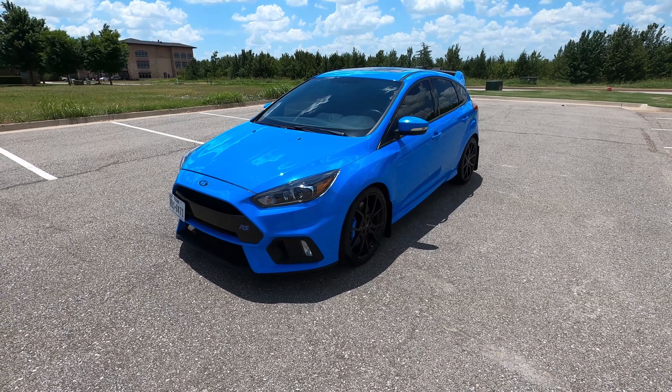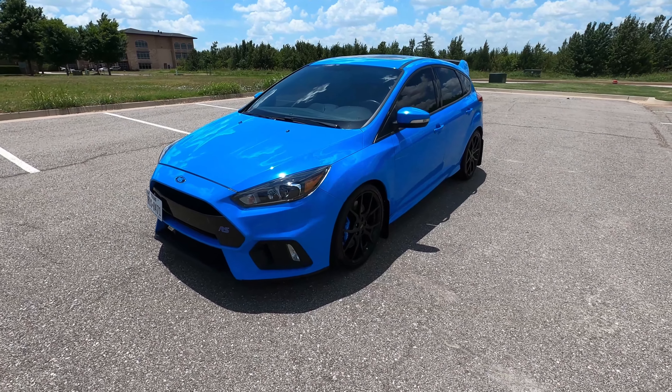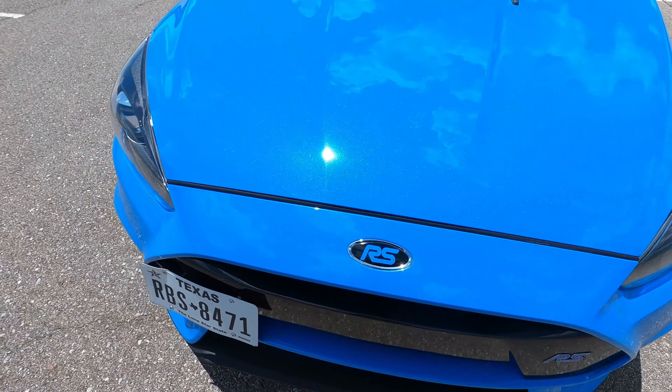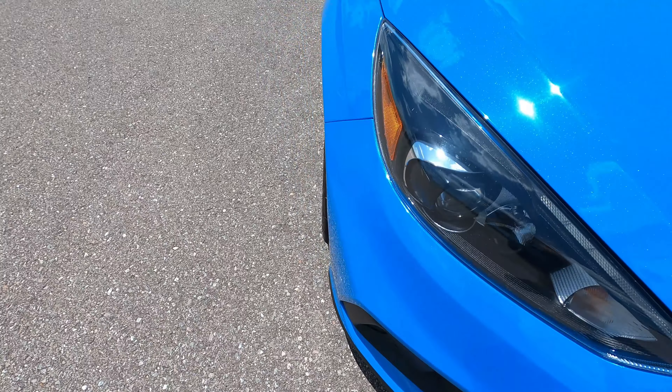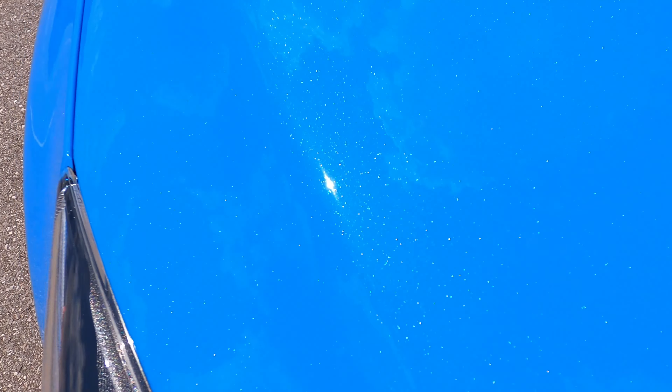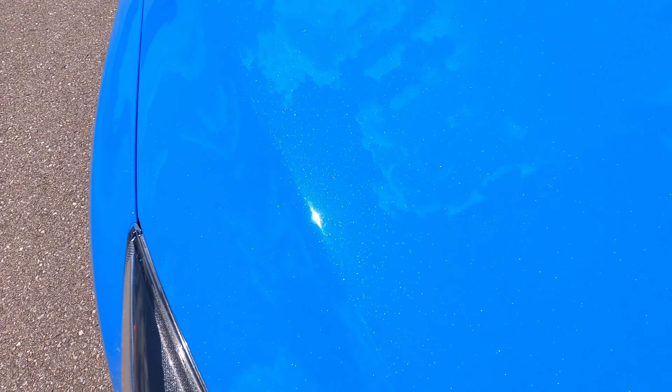Hello everyone, this is our 2017 Ford Focus RS with 97,535 miles. Beautiful light blue color — so much metallic flake in this paint, it's really unreal, super sparkly. It's definitely a very unique color and I think it looks awesome on this car.